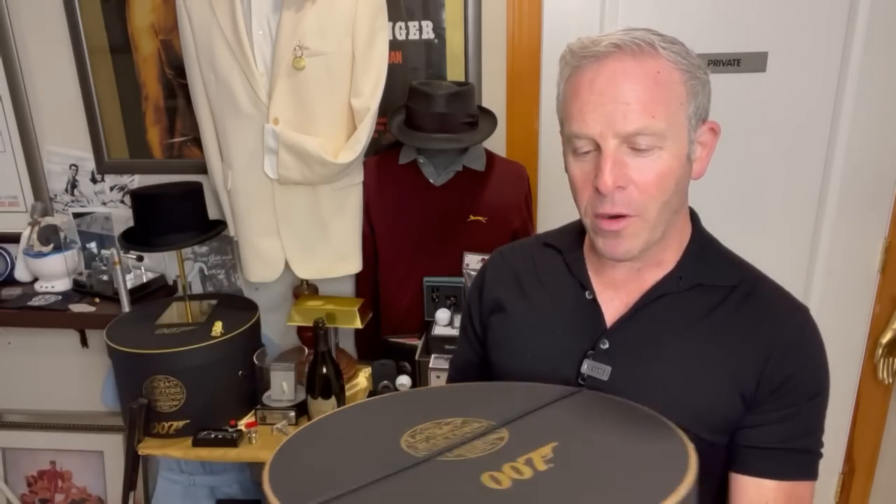What I mean by that is it's got all the tropes and the formulas, and it's got Bond doing sports. He plays a mean game of golf. We've got a couple of things from Penfold right behind me. But in this case, we've got some sartorial goodness.